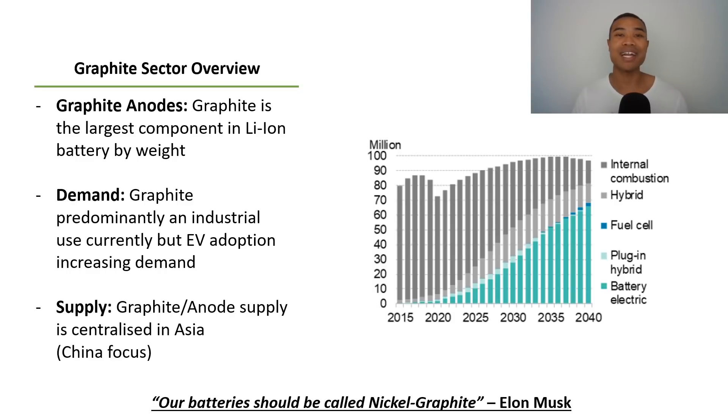Before we explore this range of different ASX graphite companies, it makes sense to take a quick step back and have a think about the broader graphite sector from a higher level. This overview is a bit of a follow-up from our past video that we did last week. You can check it out on the channel if you're interested in taking a deeper dive into the supply and demand drivers behind the graphite sector and how graphite can play within the EV battery supply chain.